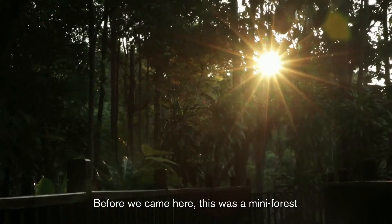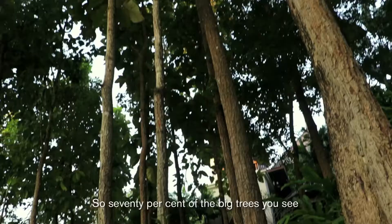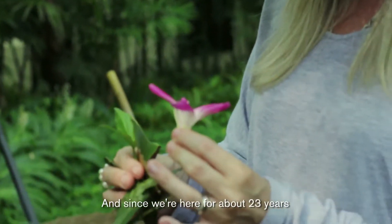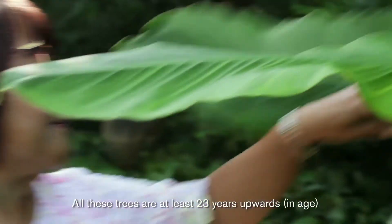Before we came here, this was a mini forest. So 70% of the big trees you see were here before we came. And since we've been here for 23 years, all these trees are at least 23 years old and upwards.